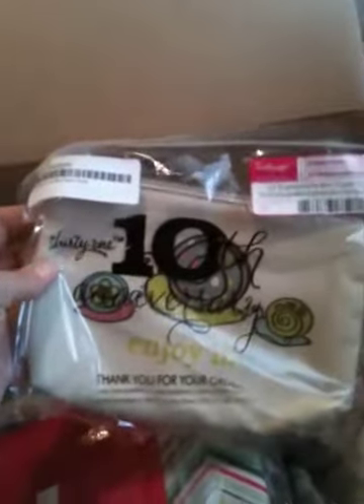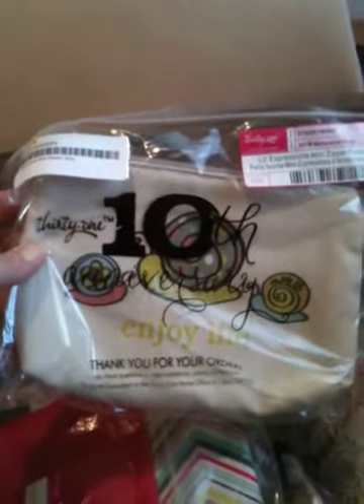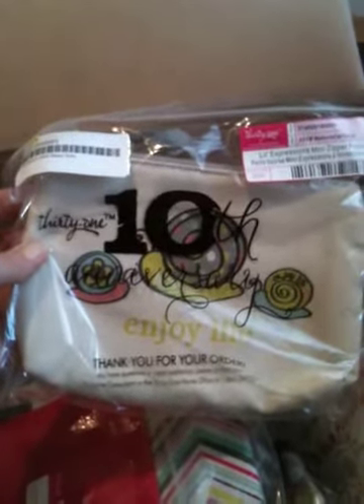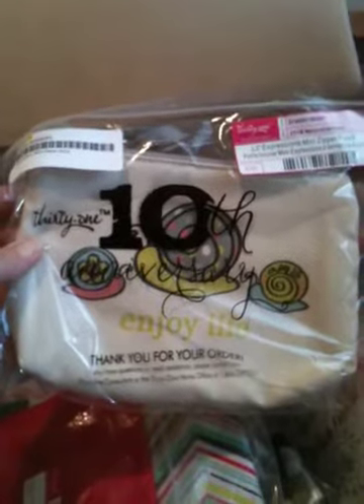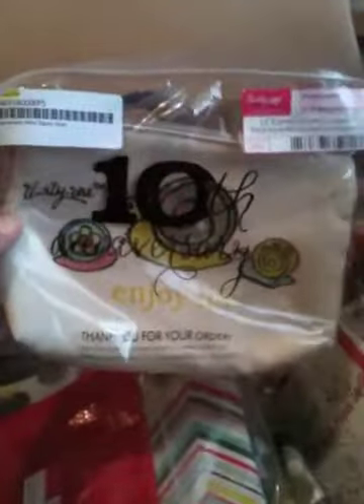Next up, a little mini zipper pouch. This one is really cute — it's in the Little Expressions pattern and it's got embroidery on it that says 'Enjoy Life.' That's so sweet. These are just a great way to organize lots of smaller things within bigger bags, and I use them all the time.